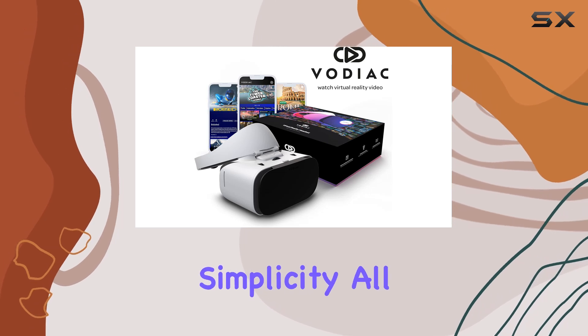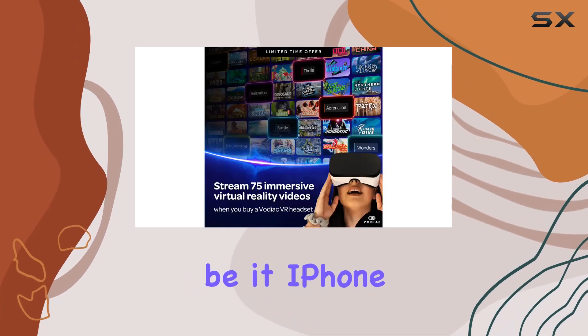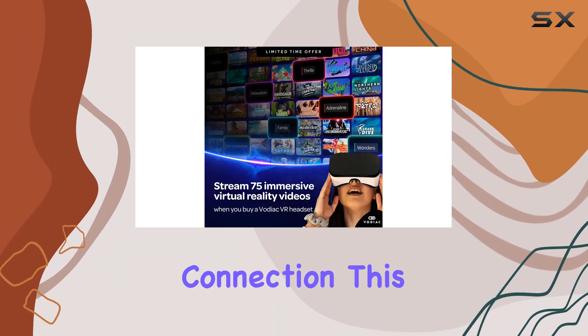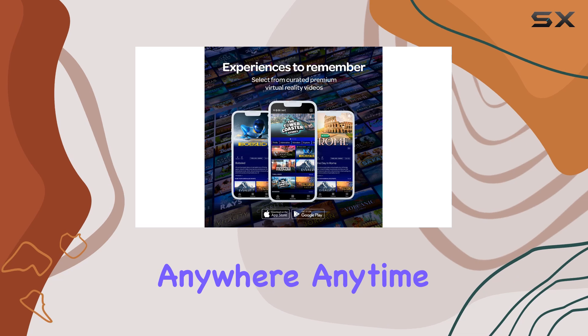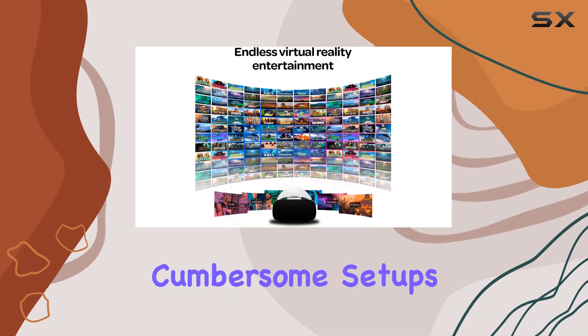What sets it apart is its simplicity. All you need is your smartphone — be it iPhone or Android — and a Wi-Fi or data connection. This means you can dive into a VR experience anywhere, anytime, without the need for expensive hardware or cumbersome setups.